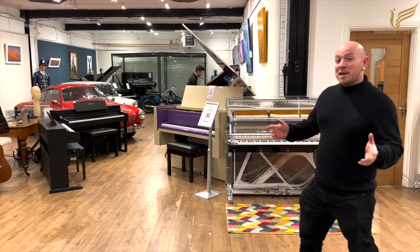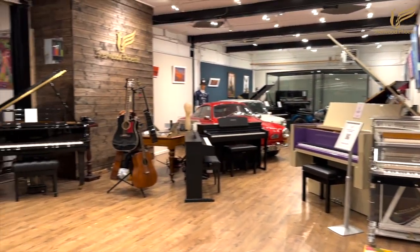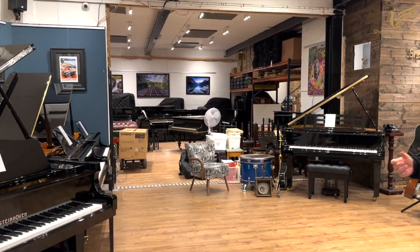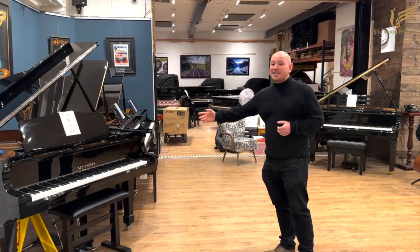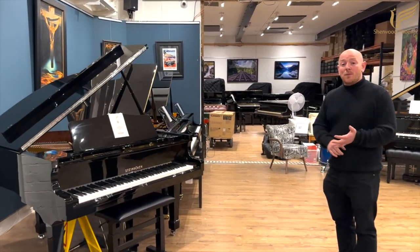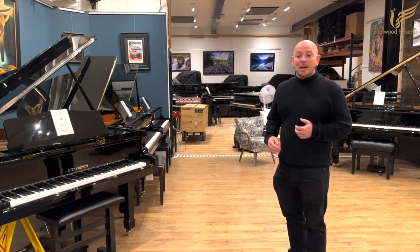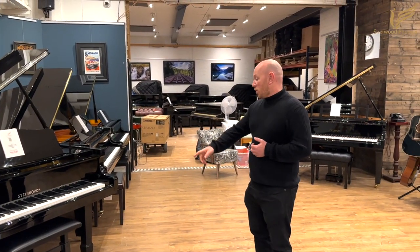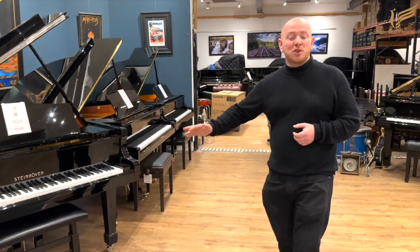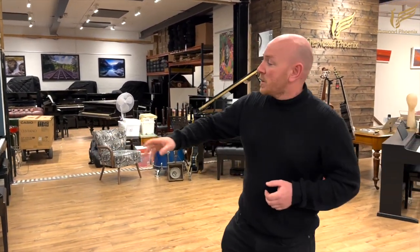If you've been here before you'll probably notice there's a couple of walls missing — we're opening up the space for a new project. We've got deals such as the Steinhoven reduced from £8,795 to £6,995, with ground floor UK mainland delivery and a stool, which is normally height-adjustable. If somebody really wants a hydraulic stool, we can make that work.